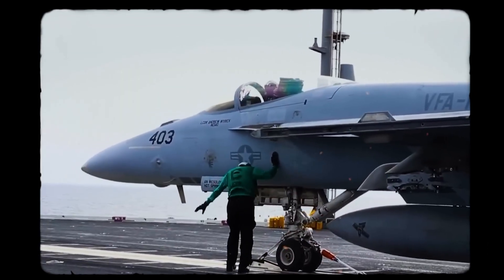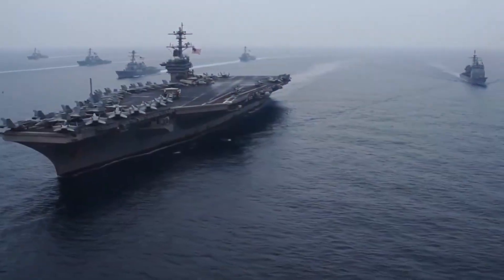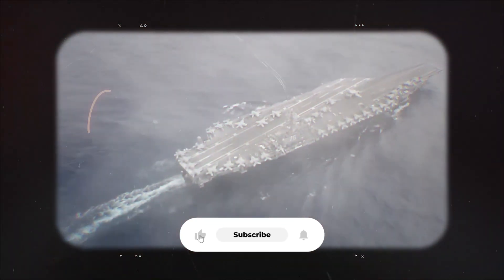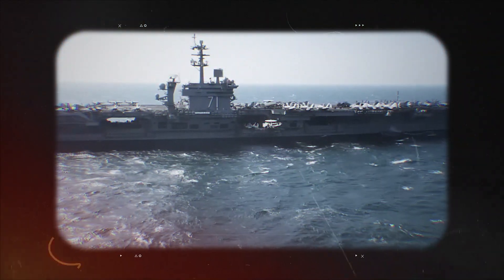This channel is dedicated to military aviation and naval operations, with a focus on the technology and personnel that make them possible. If you appreciate in-depth looks at modern military hardware, please like the video and subscribe for more content. Let's begin.